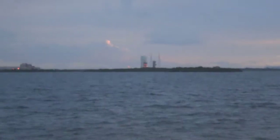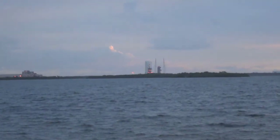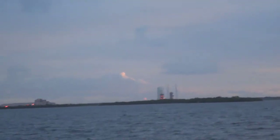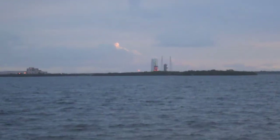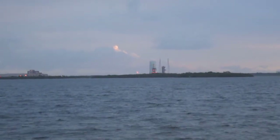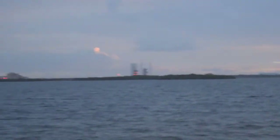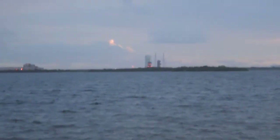50 seconds. 45. Everything's go. Manpower off. Prestige LH2 secure to flight level. 35. 30. Status check — go. Green board. Go. 25. Point locked in. T-minus 20 seconds.